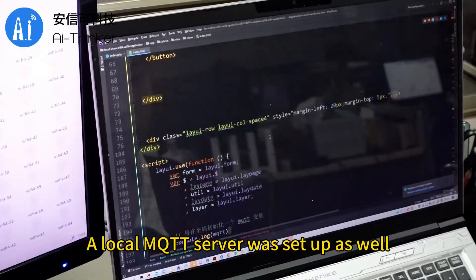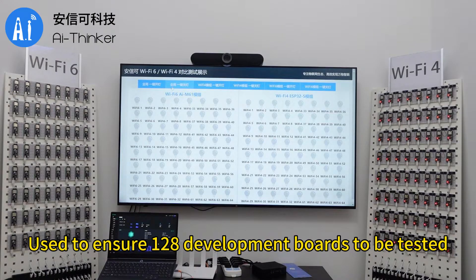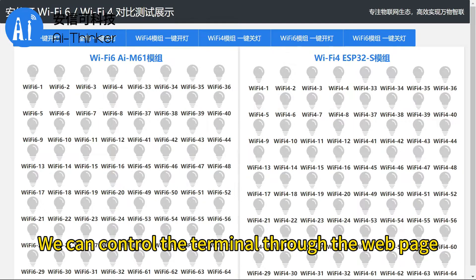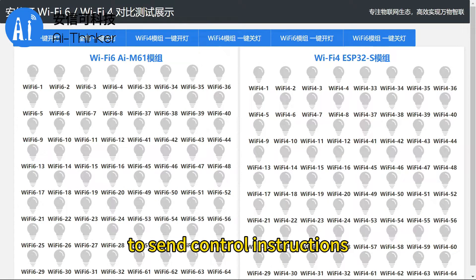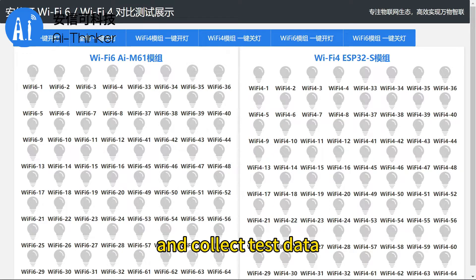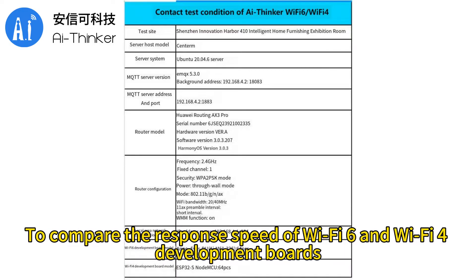A local MQTT server was set up as well, used to ensure all 128 development boards to be tested can send instructions simultaneously. We can control the terminal through the web page to send control instructions, realize remote monitoring and control, and collect test data. We control the light switch on the development board through the control terminal to compare the response speed of Wi-Fi 6 and Wi-Fi 4 development boards.